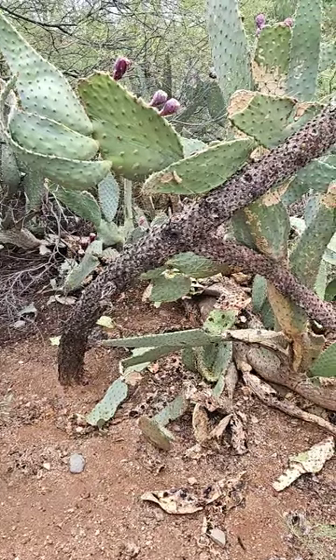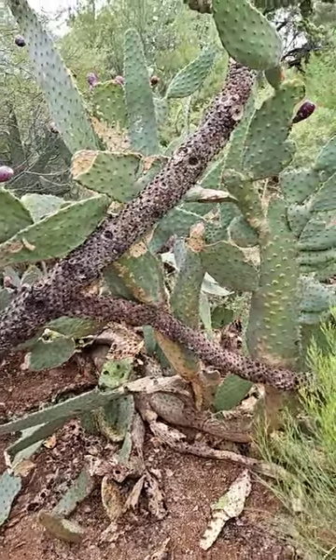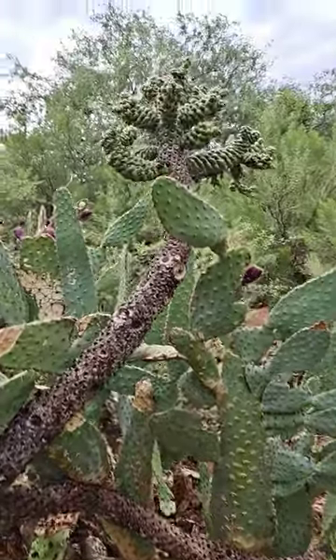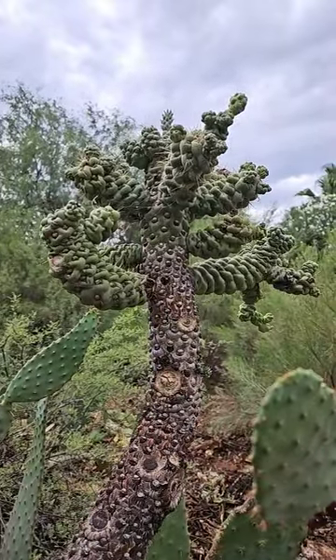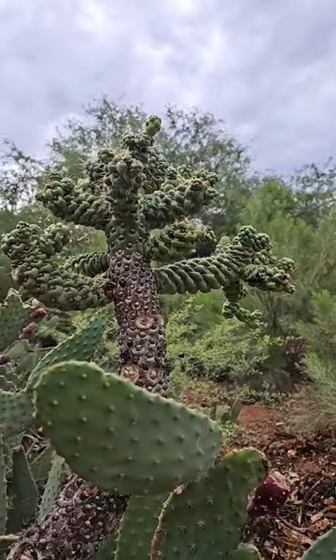This is a very old cholla cactus. Now look at the top — it looks like it's mutated. I'm really not kidding. Look at that. Isn't that weird looking? It is to me.